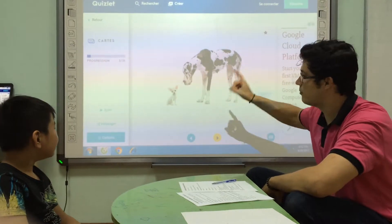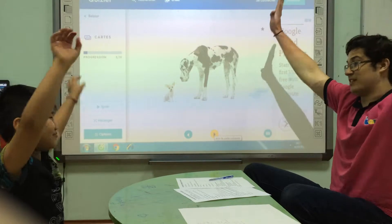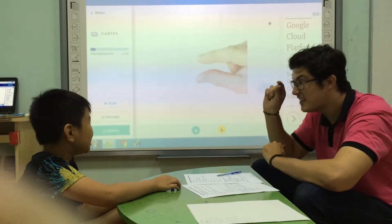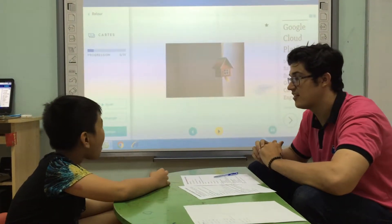And what animal is this? It's a dog. Good. And this dog is? Big. Small dog. Good. Little. Small. Small.